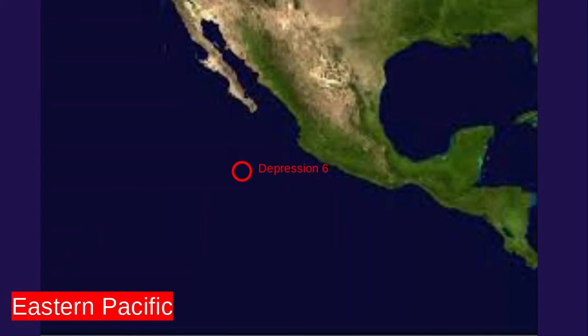In the eastern Pacific, Tropical Depression 6 — pretty weak. Nothing expected to impact any major land areas. Here's a look at the latest cone. Really nothing to worry about with this one. Not expected to become a tropical storm based on this early analysis, and it's just going to be going out to sea.